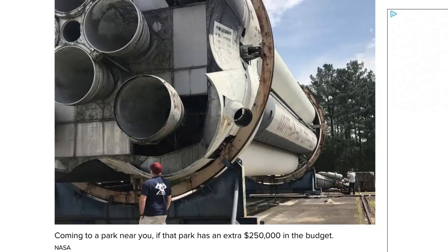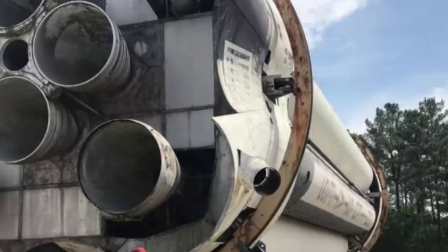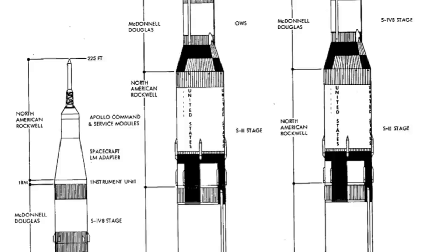In the last couple of days, everyone has been sending me this Saturn 1, which is apparently available from the Marshall Space Flight Center for free, plus the price of shipping — which is about a quarter of a million dollars. You also probably have to be an institution or a museum if you want it. But it's really cool because the Saturn 1 is one of my favourite rockets.